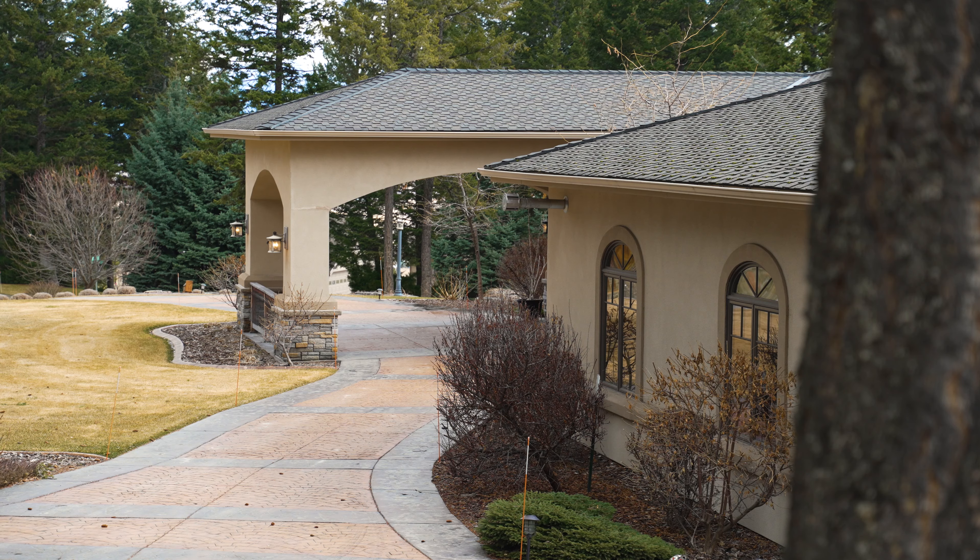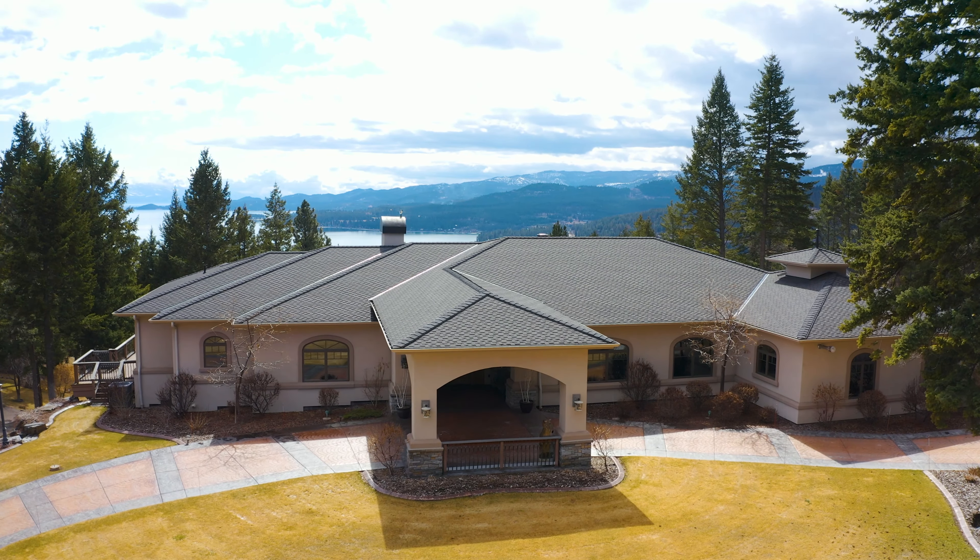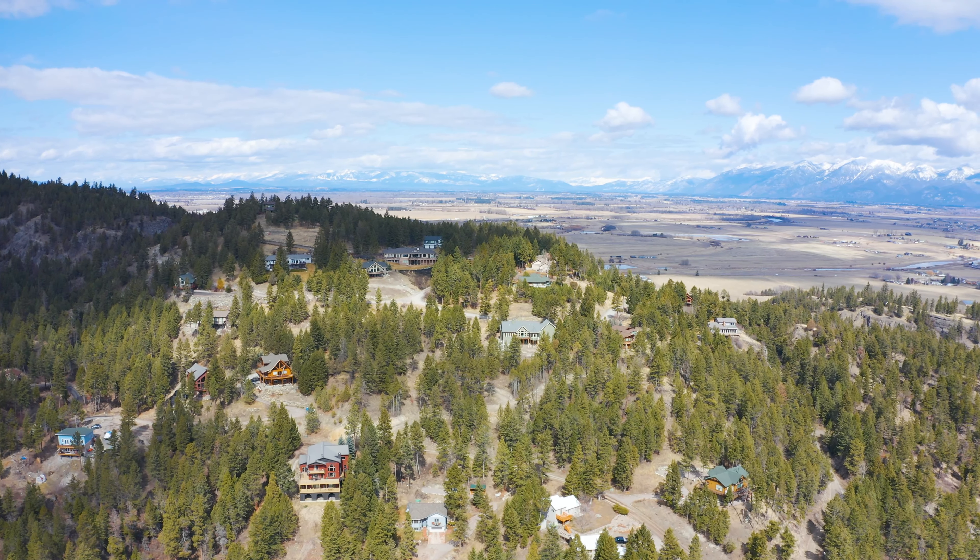Good afternoon Flathead Valley. This is Austin Baumgarten with Keller Williams Realty Northwest Montana and Hidden Homes Montana LLC. I'm here at one of my listings at 210 Deer Trail in Kalispell, Montana. We're perched about 500 feet above the valley floor in what's called Best View Estates, a luxury subdivision here in Northwest Montana.